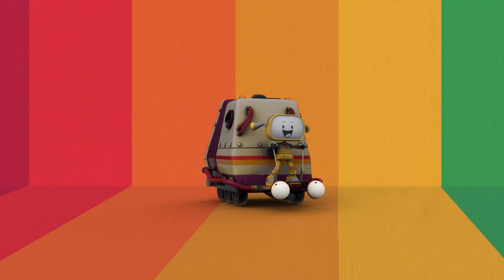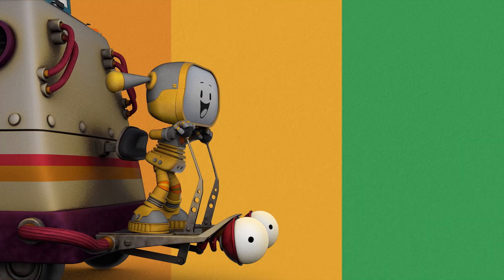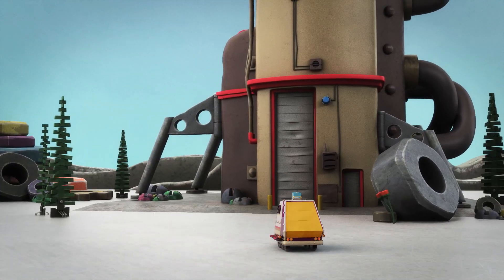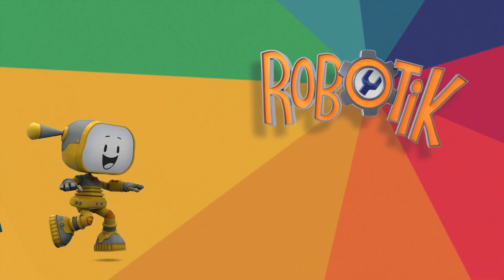Hey, Becca! Hello, boobos! Everybody loves them! Come on, let's go! Join robot friends who need their help! Welcome to Robotic!